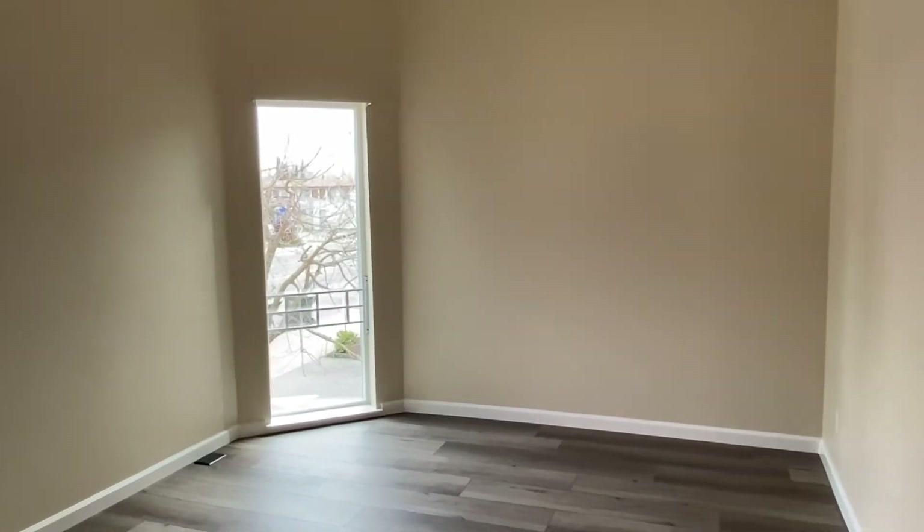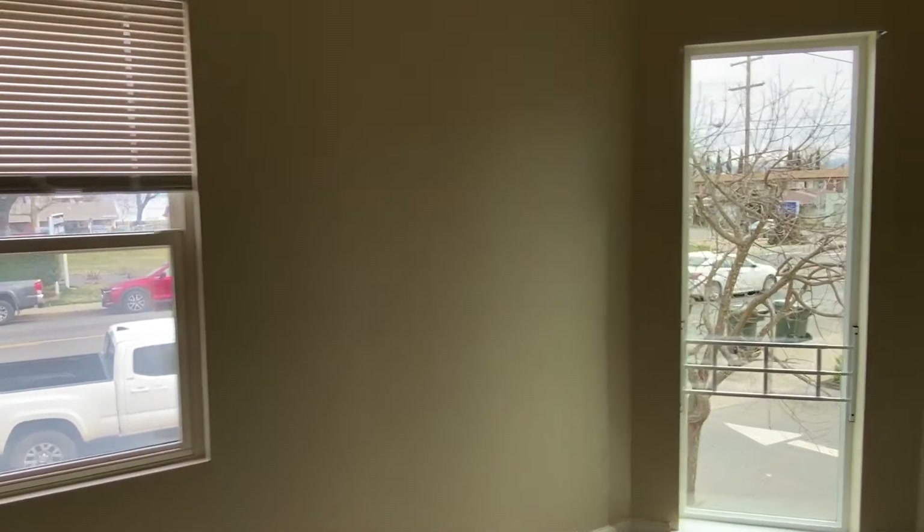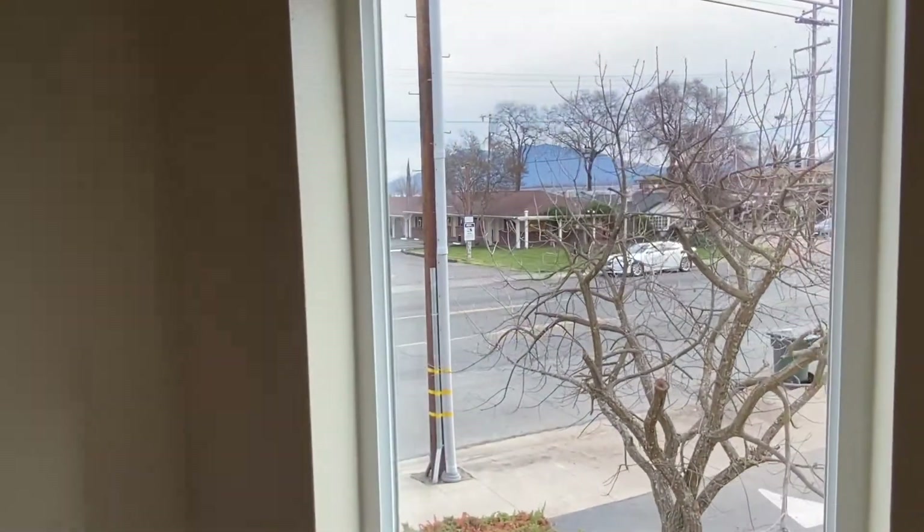This is the main bedroom in the unit — more large windows letting in lots of natural light, with a view of Mount Konocti and beautiful Clear Lake.